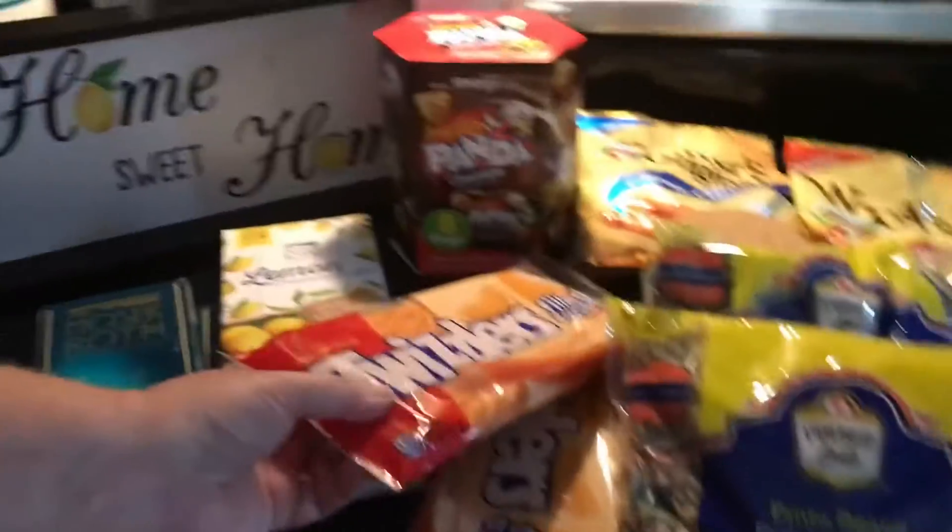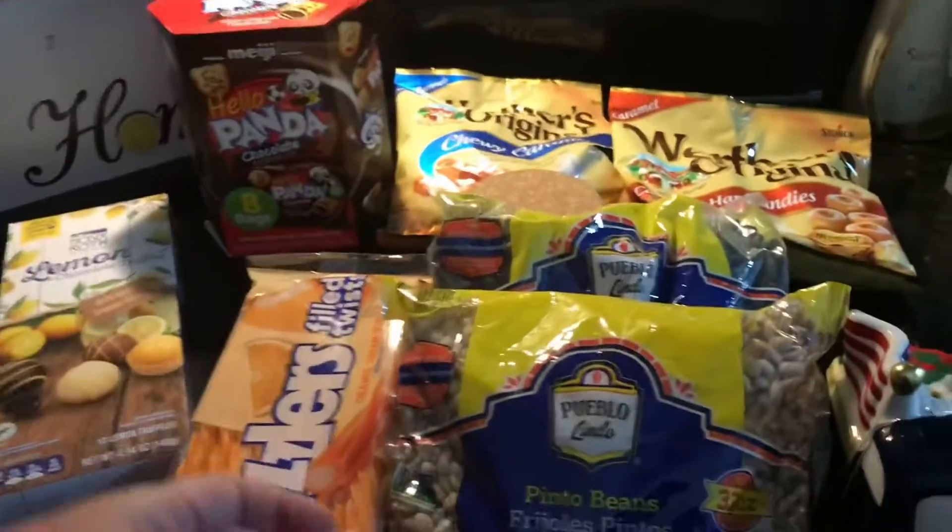We bought Twizzlers, and the Twizzlers were $2.23. We're about to go camping, and I thought that would be a nice treat for the kids.